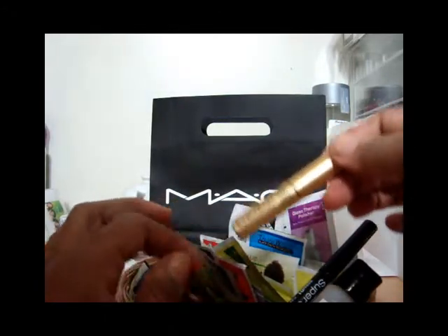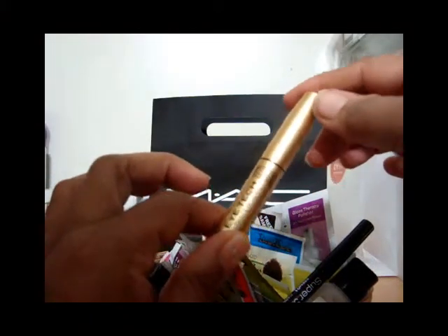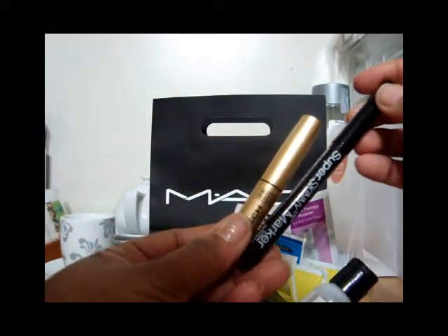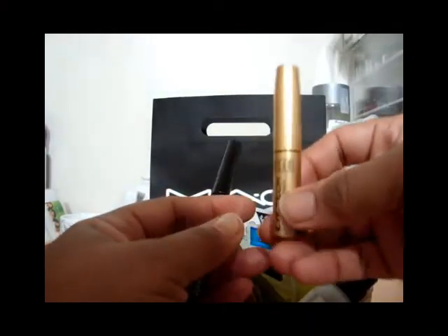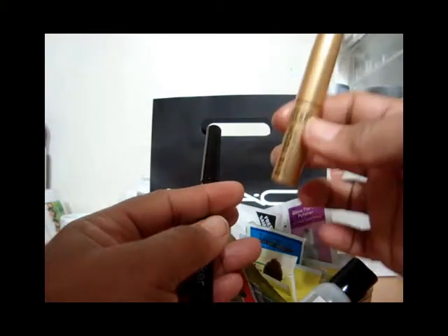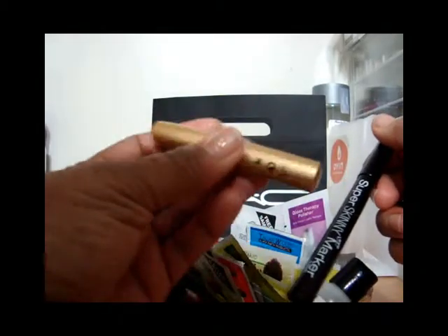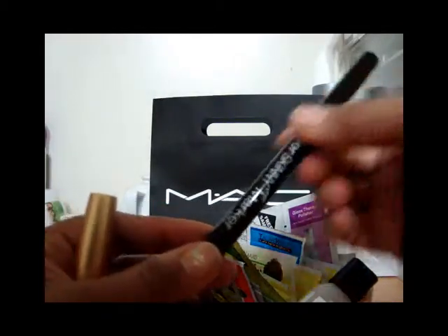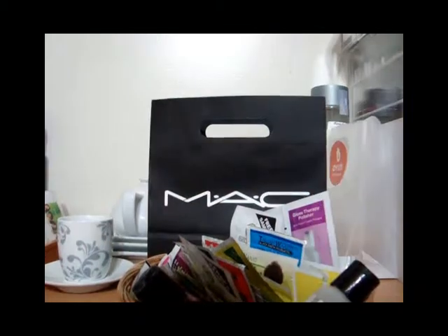I mentioned this in another video and I said wet and wild but I actually meant Milani — this Milani liquid eyeliner. And this NYX eyeliner — I bought this one first, about eight bucks, put it on just to get the motion going, and my eyes were irritated for 24 hours. So I decided to give that to my daughter and try something else.